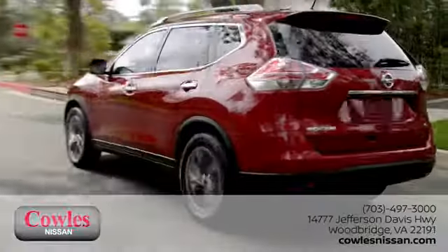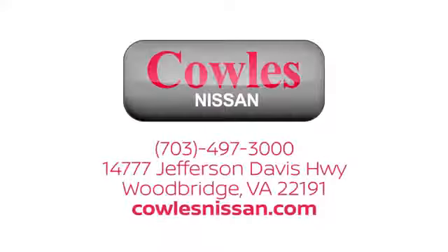Hyundai's attention to detail means a better driving experience for you. Experience it for yourself today. You're not just a number at Kohl's Nissan — you're a family member.